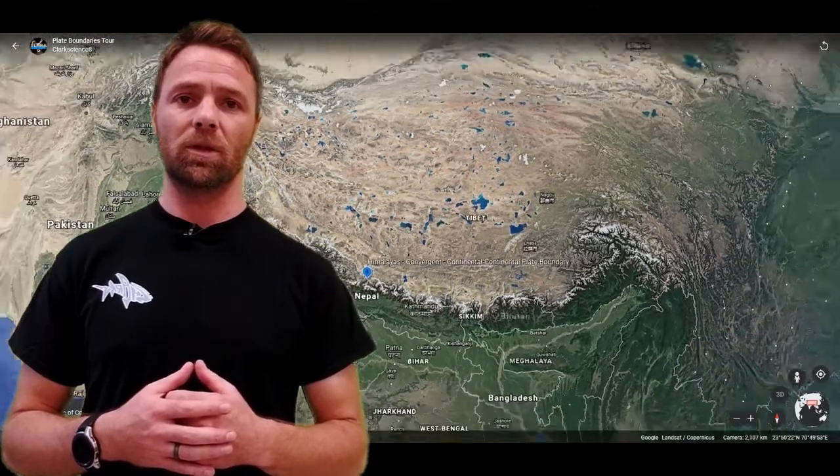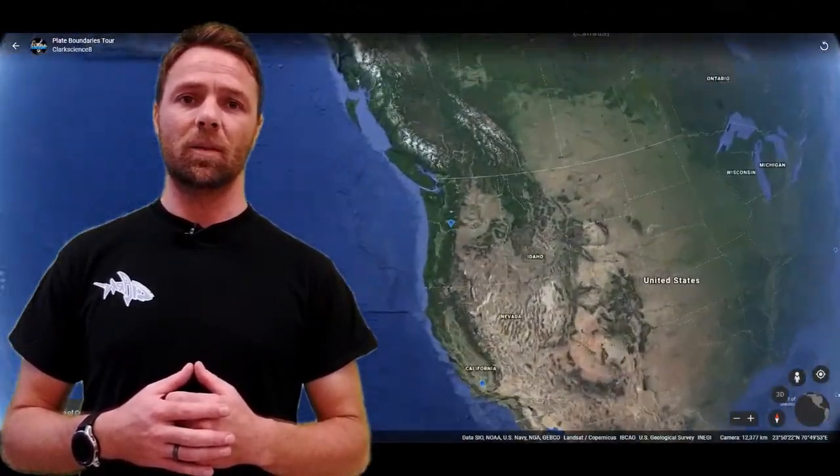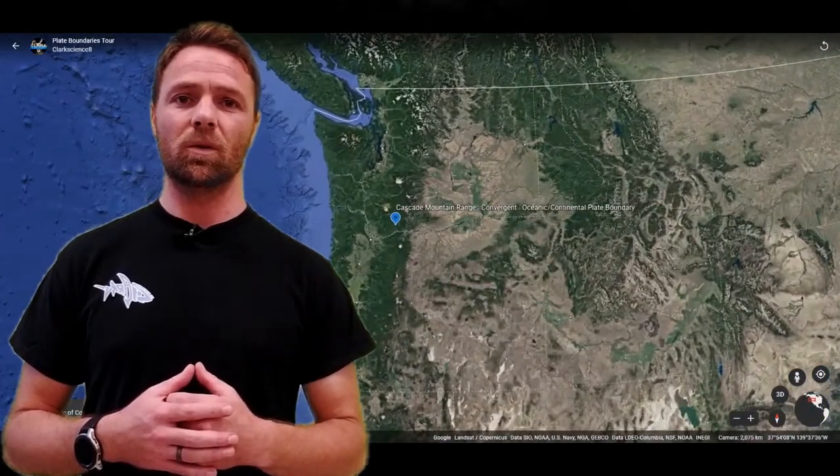Here we are at another convergent plate boundary where we have two continental crusts colliding, pushing the crust upward and creating the tallest mountains in the world, including Mount Everest.